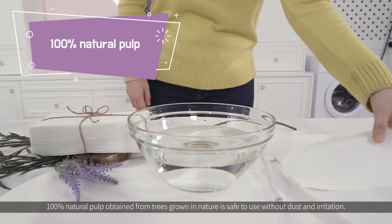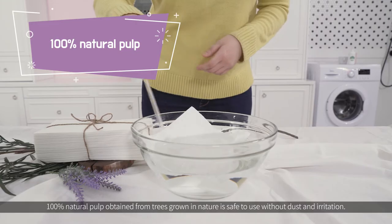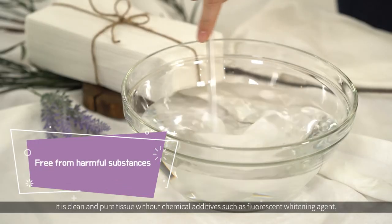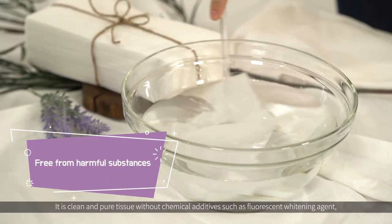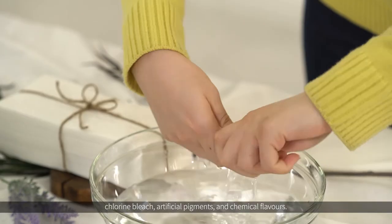100% natural pulp obtained from trees grown in nature is safe to use without dust and irritation. It is a clean and pure tissue without chemical additives such as fluorescent whitening agents, chlorine bleach, and artificial pigments or chemical flavoring.